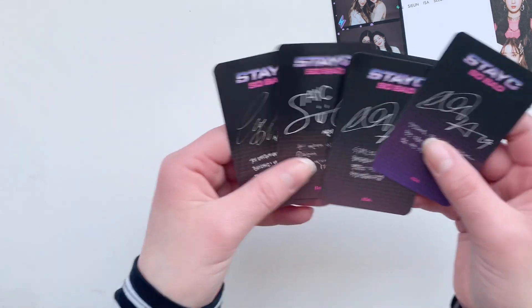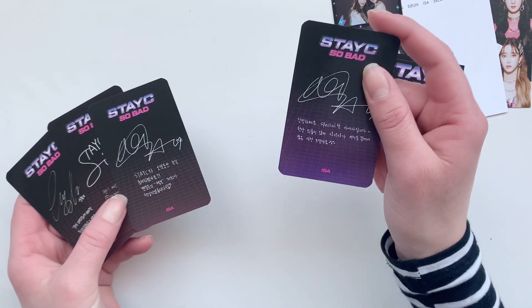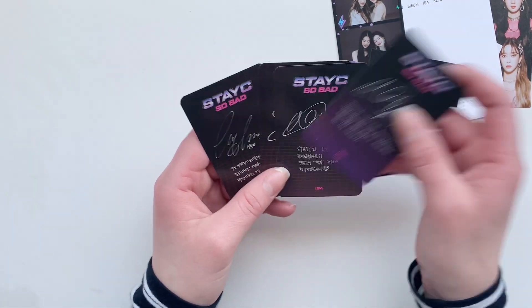There's a set with this bag and a set with this bag — I honestly didn't know that. Then let's get on with IZ*ONE.